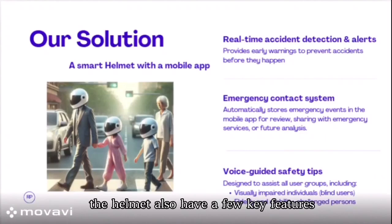The helmet also has a few key features: an accident warning system, emergency contact, and video recording.